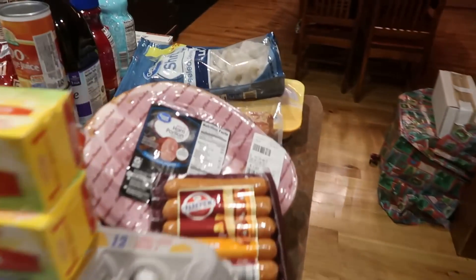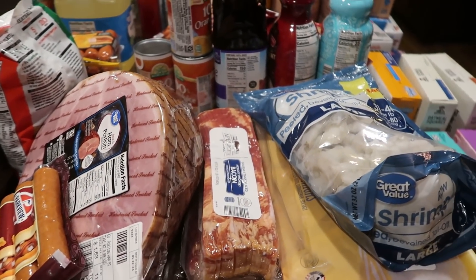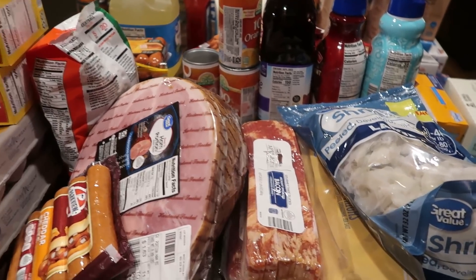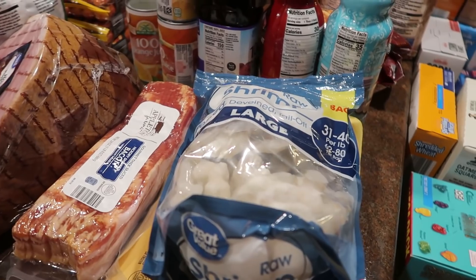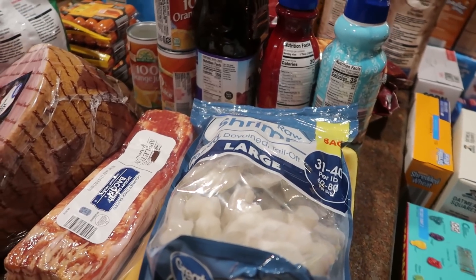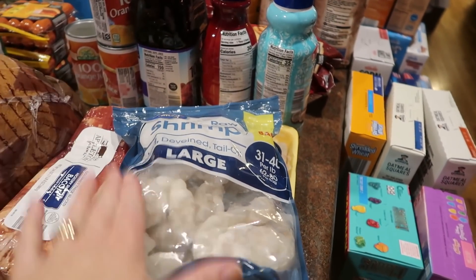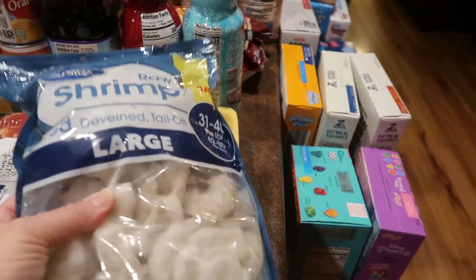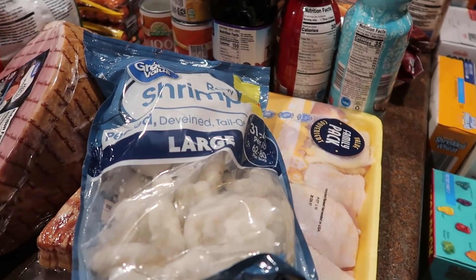Let's start where I normally would — with the meat. We just came off of deer hunting season and we put five deer into the freezer, which is fabulous. So I didn't really need a whole lot of meat. We're really going to be doubling down on the venison in the coming months, but last month I did not get shrimp to make shrimp tacos, and I've heard a couple people say they'd like that.